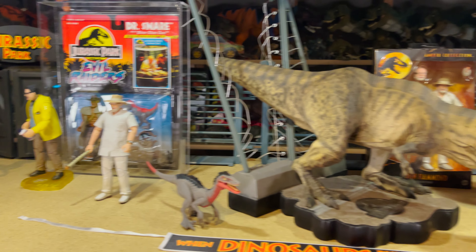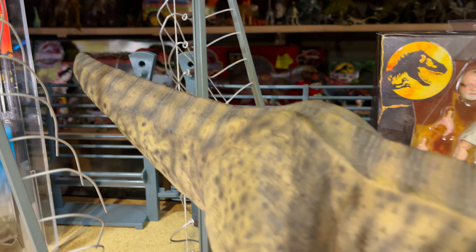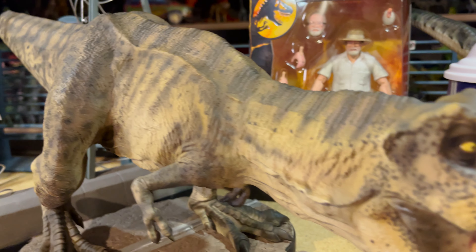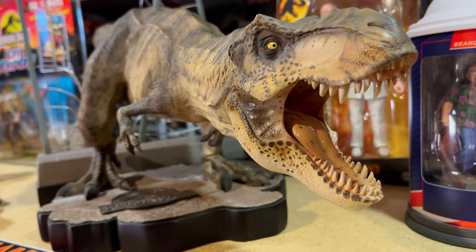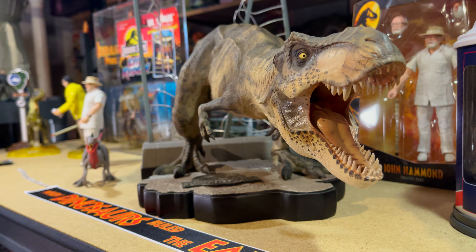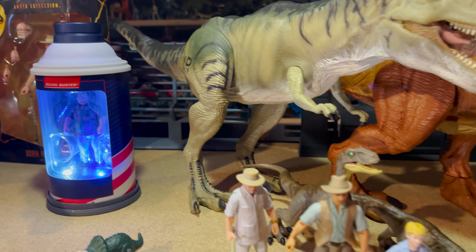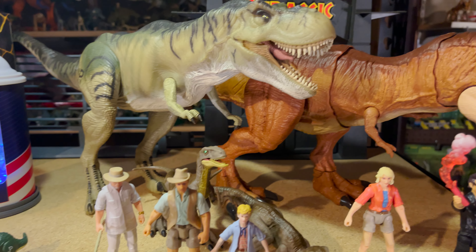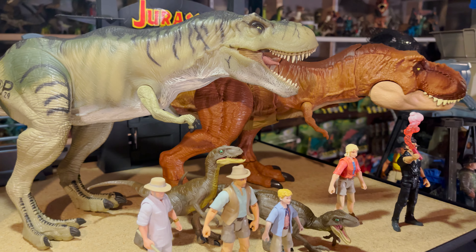Right in the middle is the Chronicle Collectibles Breakout T-Rex. This was my first higher-end statue, something that I got even before I started collecting things like the X-Plus Godzilla figures. Chronicle no longer exists, but I like what they released, though I know there were a lot of complaints about the paint jobs on some of their stuff. To the right of the Breakout Rex is the San Diego Comic-Con Dennis Nedry, a Kenner Thrasher T-Rex, and a Mattel Thrasher Throw T-Rex, along with a few smaller Mattel figures.